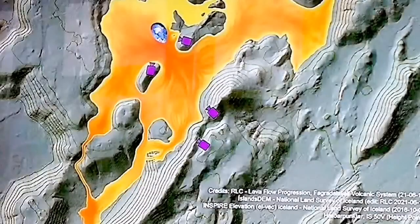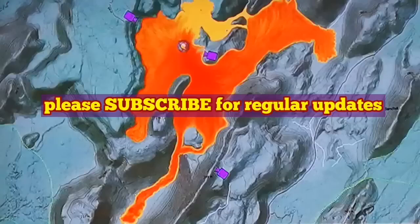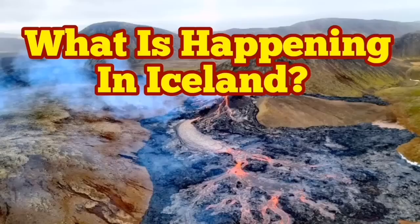This is good because we can actually go and see it. Of course, the land is being created, but at the same time access roads are beginning to become limited. As you can see, the cameras we have in Iceland are now surrounded by lava, so the maintenance of them is only done by...